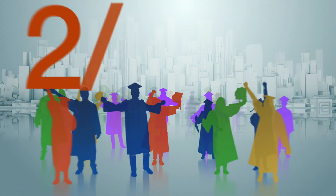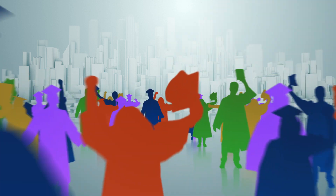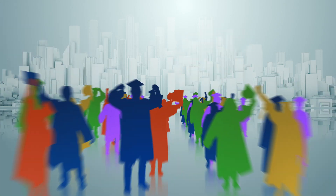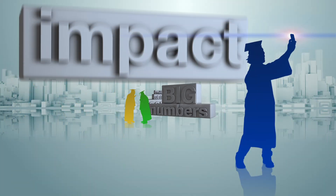Over the next five years, 2,000 additional students will graduate, getting their degrees more quickly, saving students and taxpayers $28 million. Thousands more students graduating, millions of dollars saved — big numbers, huge impact.